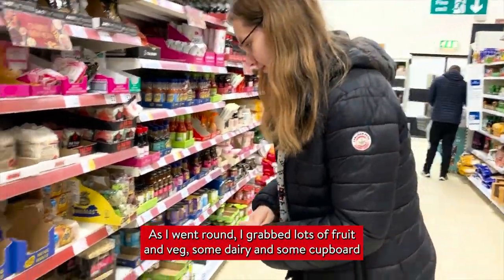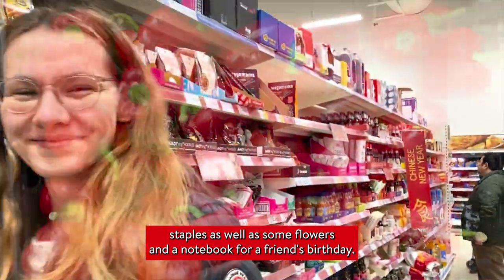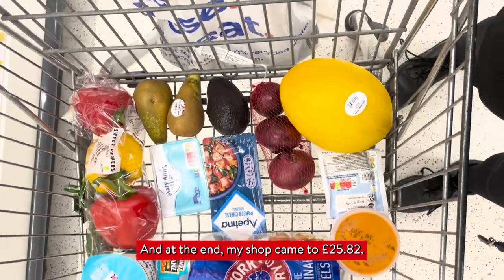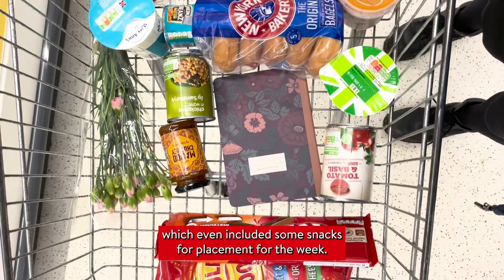As I went round, I grabbed lots of fruit and veg, some dairy and some cupboard staples, as well as some flowers and a notebook for a friend's birthday. At the end, my shop came to £25.82. Here's a little look at everything I got in my trolley, which even included some snacks for placement for the week.